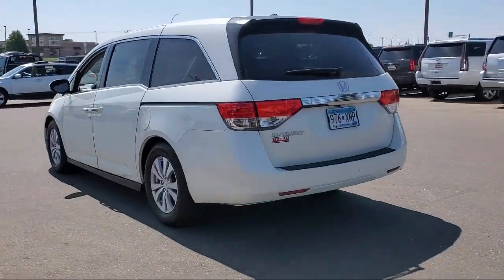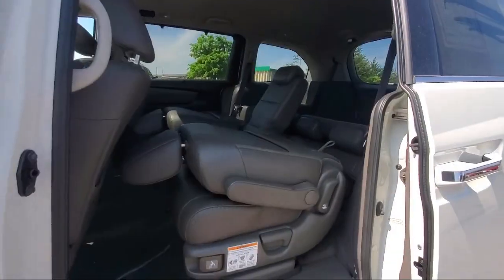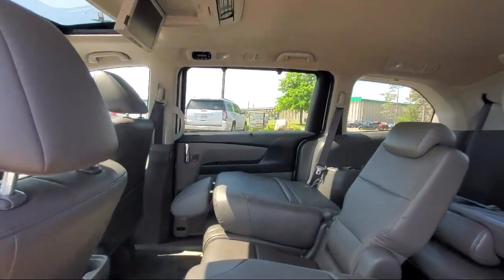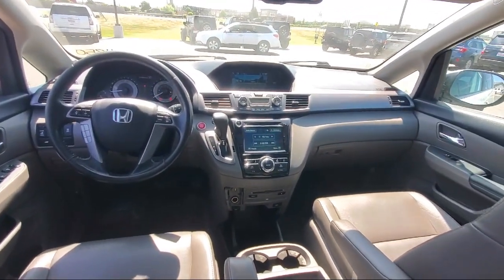Since 1975, Bedrock Motors has been providing top-notch customer service and high-quality vehicles to our friends and neighbors here in the Twin Cities Northern Suburbs. We specialize in lifted trucks and Jeeps, and we ship inventory from all over the country.